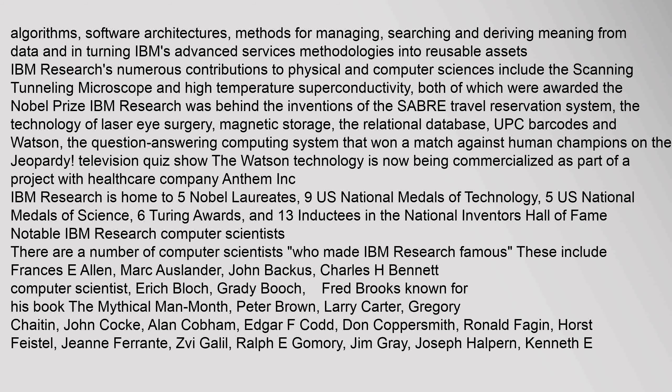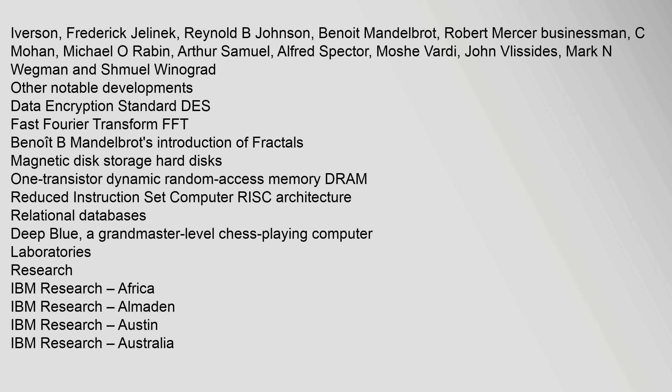Other notable IBM Research computer scientists include Ronald Fagan, Horst Feistel, Jean Ferranti, Zvi Gallil, Ralph E. Gomery, Jim Gray, Joseph Halpern, Kenneth E. Iverson, Frederick Jelinek, Reynolds B. Johnson, Benoit Mandelbrot, Robert Mercer, C. Mohan, Michael O. Rabin, Arthur Samuel, Alfred Spector, Moshe Vardy, John Vlissides, Mark N. Wegman, and Shmuel Winograd.